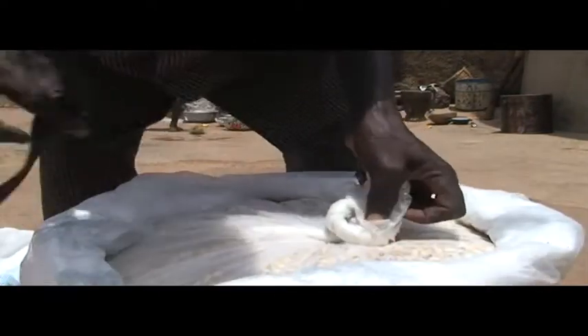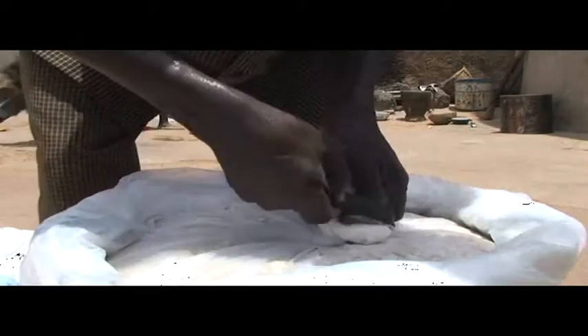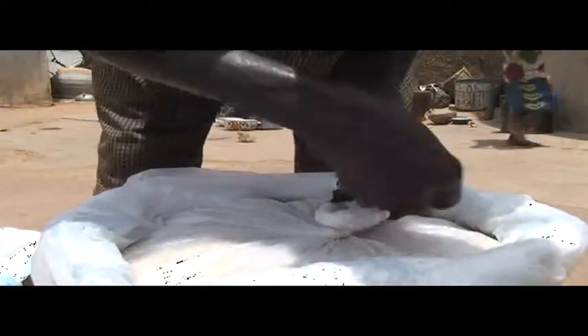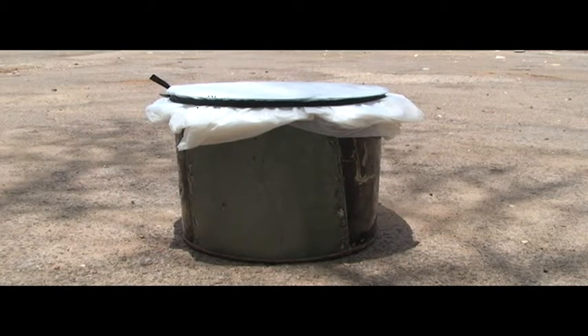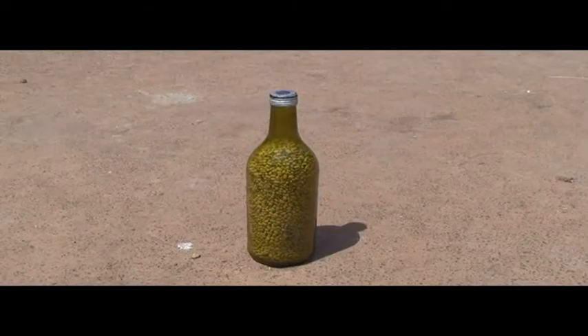If a rat chews a hole in the bag, it may eat a small quantity before you trap it, but beetles may eat the rest without you ever noticing until you open the bag at the next planting season. Containers that are both airtight and rat-proof include metal drums, plastic jars, bottles, and calabashes.